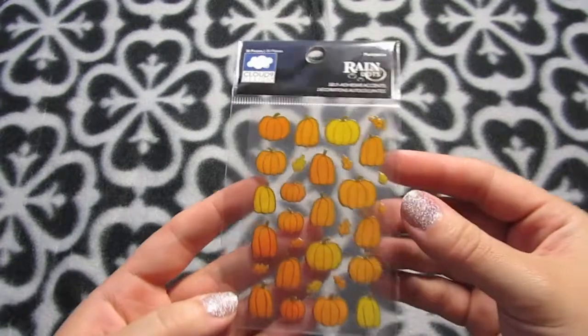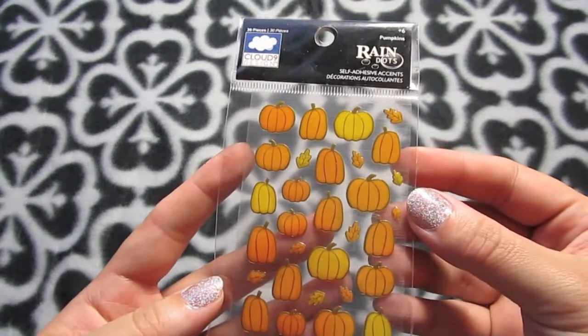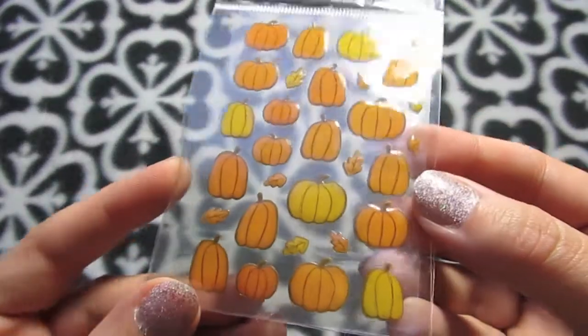I also got these pumpkin stickers — they're just little tiny guys, pumpkins and leaves. Those are cute.